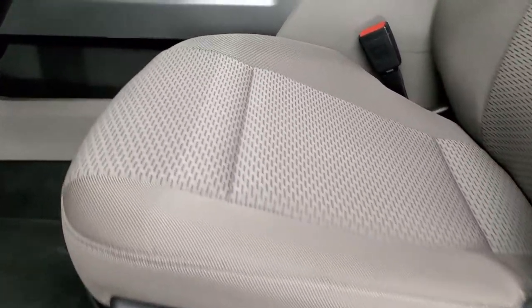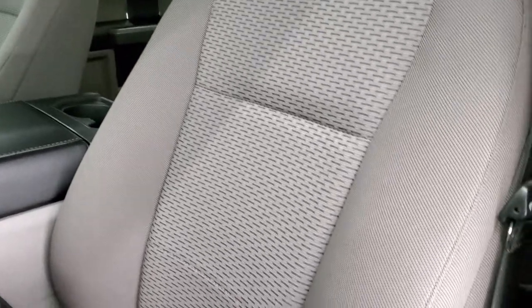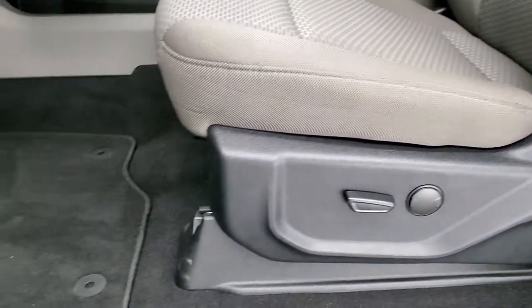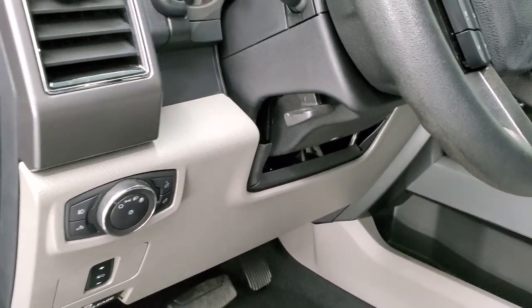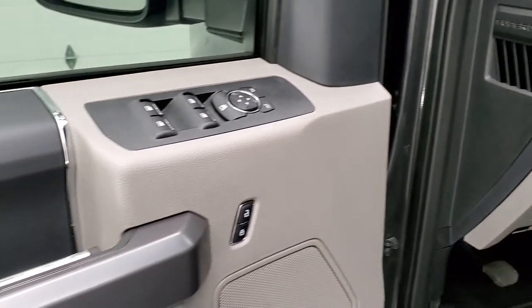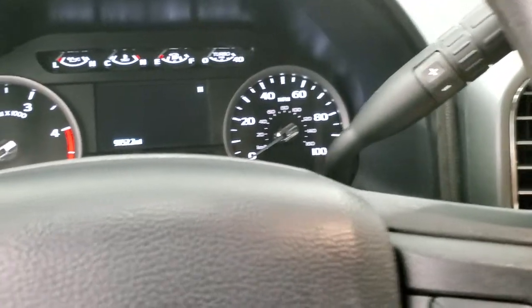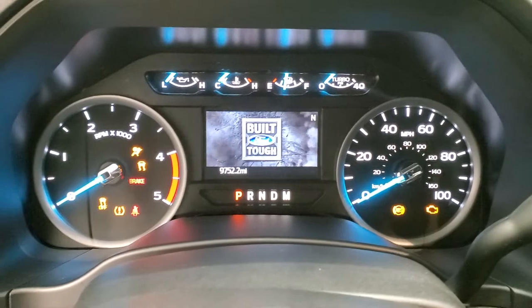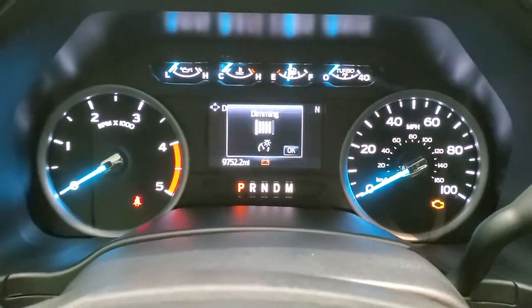Inside, the XLT package gives you the gray cloth interior — no rips, no tears, smells very clean inside this truck. It has factory floor mats, auto headlamps, power pedals, tilt telescopic steering wheel, power windows, power locks, and power mirrors. We'll hop inside and turn the ignition on so you can check out the miles and everything that the interior has to offer.